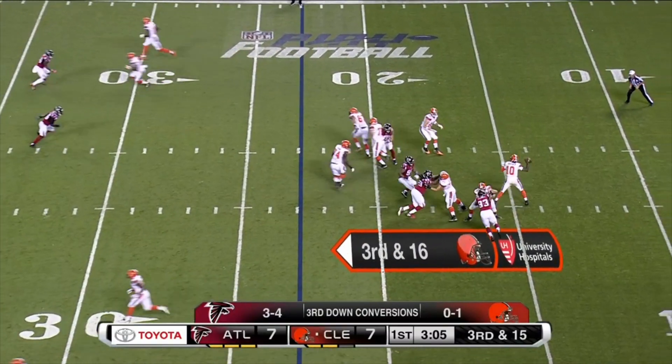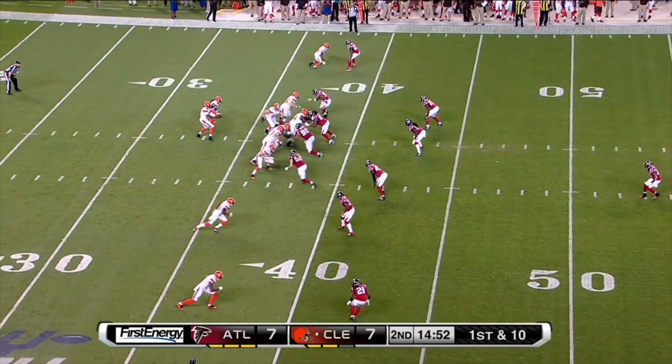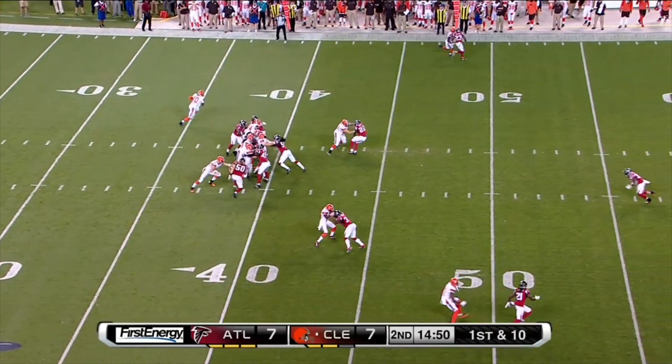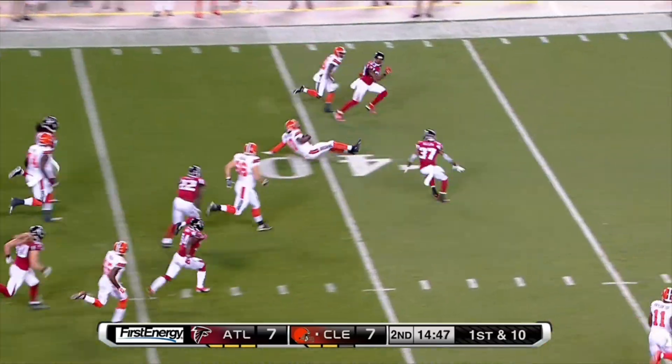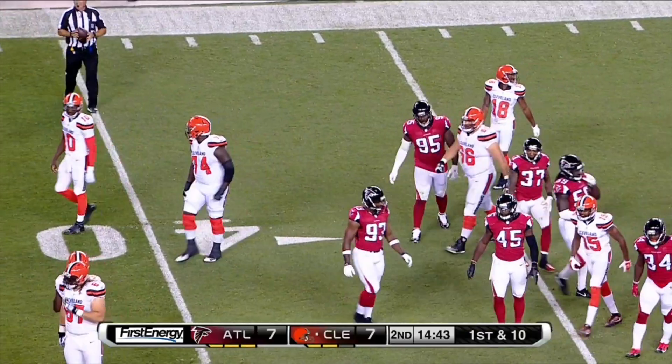Third and long. RG3 screen. Kept him on the stack.